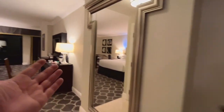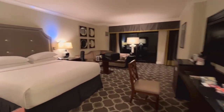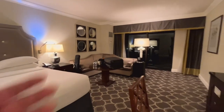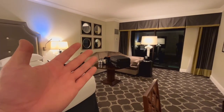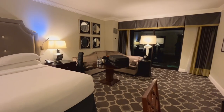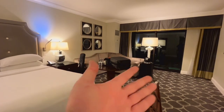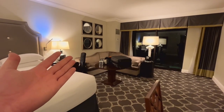And so that's it — the regular room at the Octavius Tower. You're going to find the layout is pretty much the same for the Palace and the Augustus Tower. Thank you very much for watching this video, and remember — a new Vegas video every Friday. Have a good one, guys.